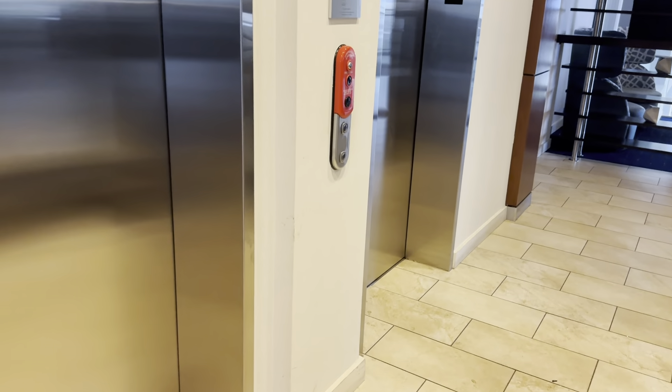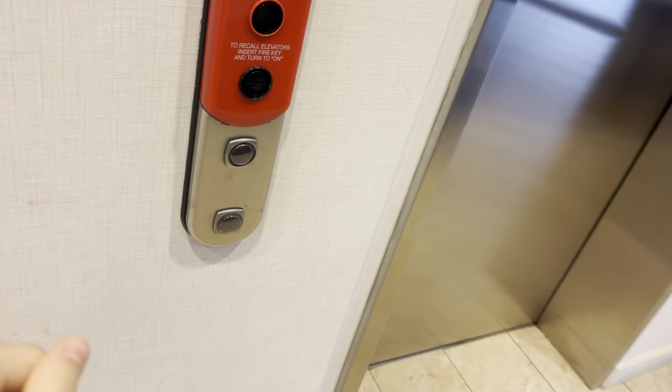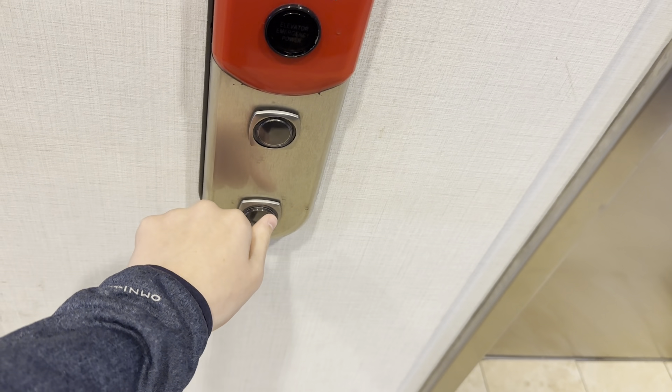These are the elevators at the Courtyard by Marriott in Briarcliff. We got my very first ThyssenKrupp Studio.